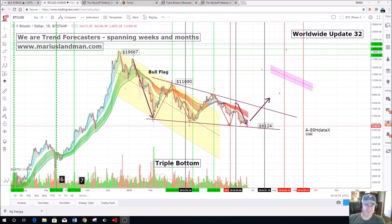Good afternoon, folks. This is Marius from MariusLandman.com and from the Twitter handle LandM underscore Marius. Thank you to David who sent me this Litecoin t-shirt. Thank you very much, awesome work, man.